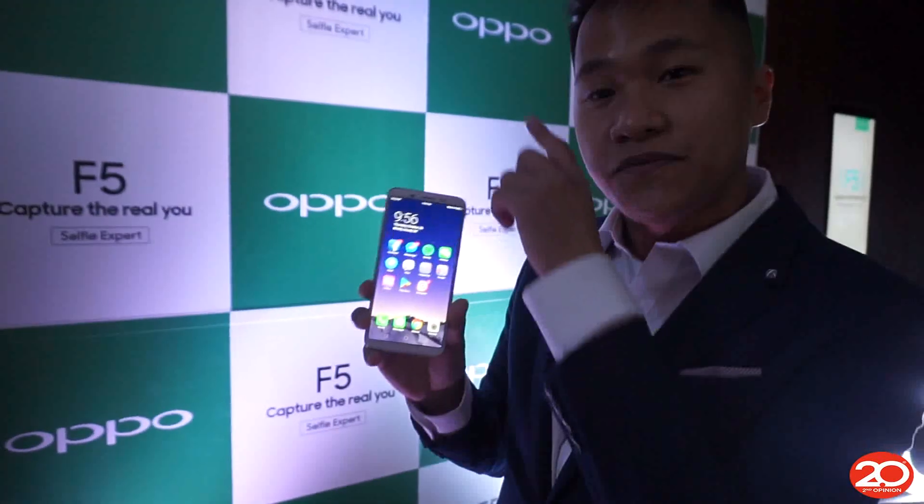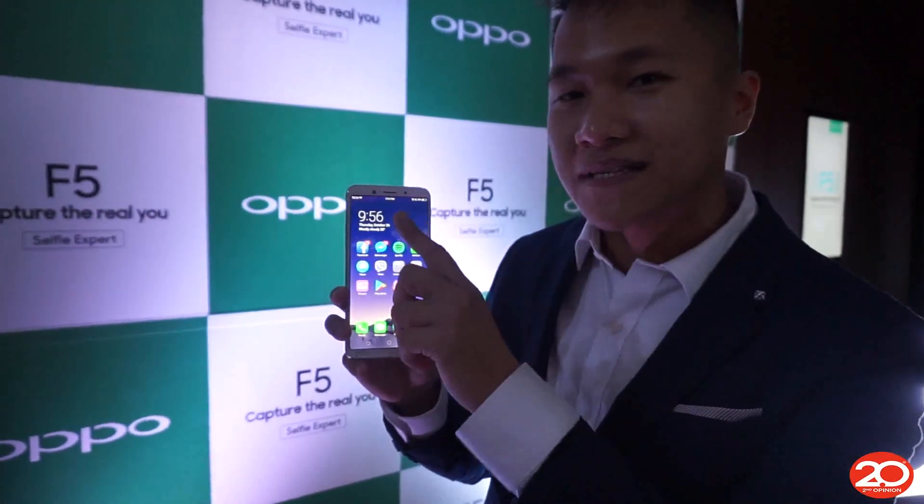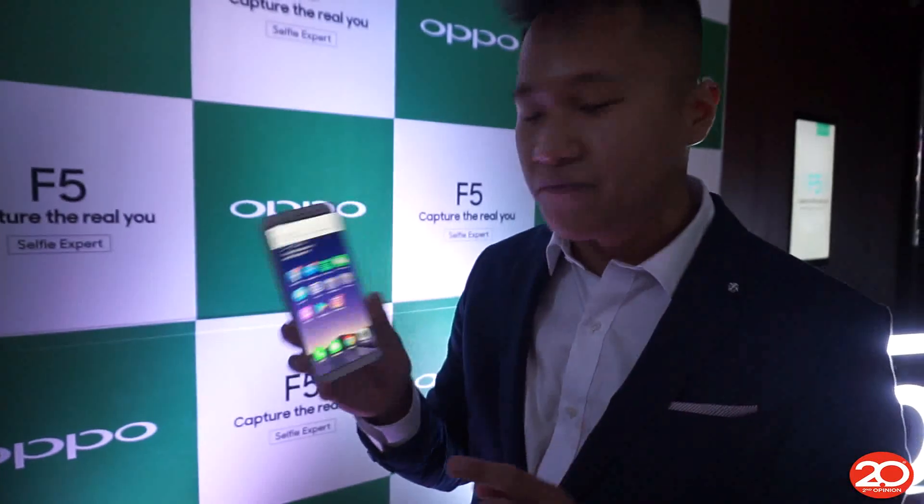Hi everyone, my name is Ysunde Guzman, I'm the PR manager for Oppo Philippines and today we just unlocked the new Oppo F5. The Oppo F5 is a 6 inch full screen display with an 18 by 9 ratio, and this one now has a 20 megapixel AI beauty technology for selfies.